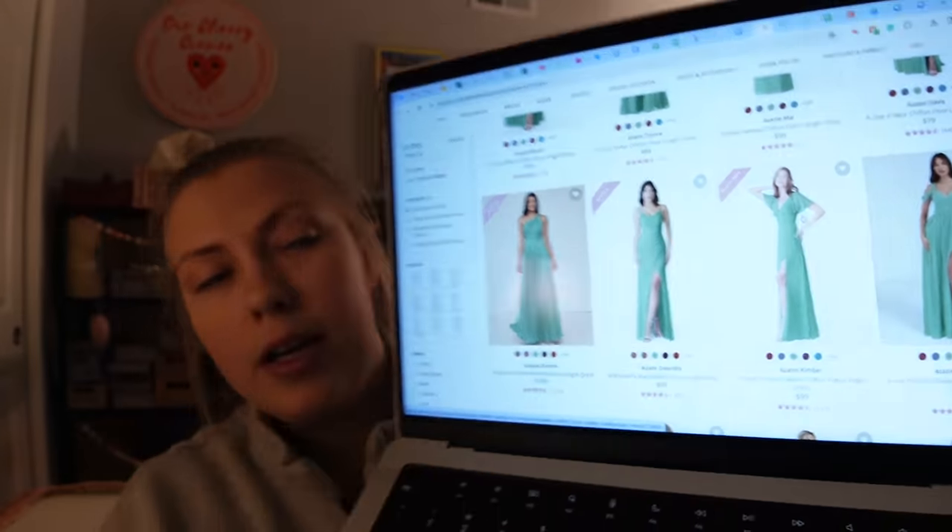For centerpieces we might do baby's breath with a white rose and get them from Trader Joe's or a floral shop to keep costs down — anything with the word 'wedding' is automatically more expensive. For bridesmaid dresses, my best friend's sister's friend used a website called Azazie, where you can filter by color and all the styles in that color come up. I'm thinking matcha, which is a dark sage green. I love that the bridesmaids can choose a style that flatters them while keeping the exact same color — no slightly different shades.